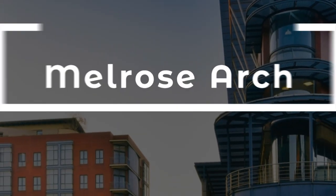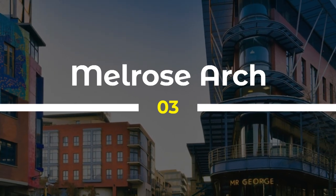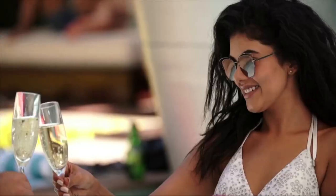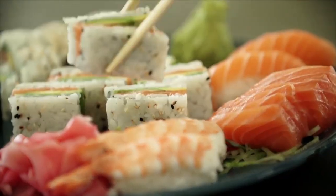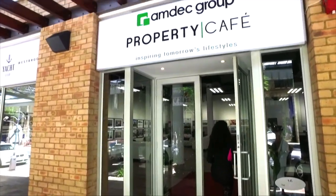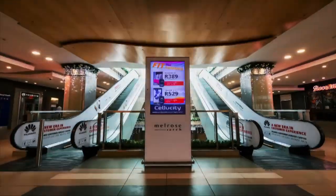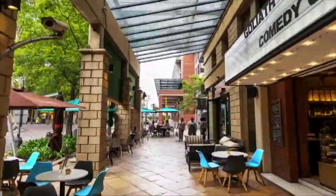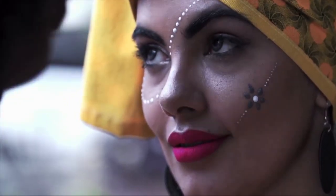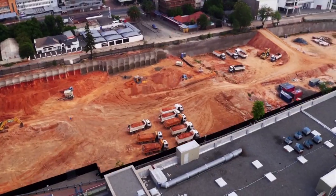3. Melrose Arch is a mixed-use development located in Johannesburg, Gauteng, that has become a popular destination for shopping, dining, and entertainment. The development features a variety of retail stores, restaurants, cafes, and entertainment facilities, as well as luxury apartments and office spaces. Melrose Arch is known for its unique design, which features pedestrian-friendly streets, public squares, and green spaces. The development has become a hub for social and cultural activities, attracting tourists and locals alike, and has contributed significantly to the local economy by creating employment opportunities and supporting the growth of small and medium-sized enterprises.